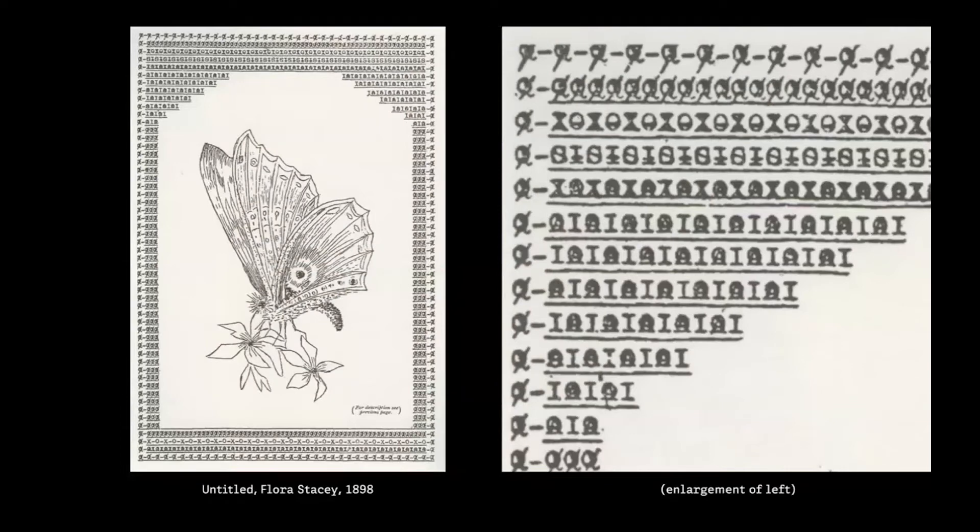Here I jump to typewriter art, which is a great example for generative classes because it can be considered one of the earliest machine-made art forms. This butterfly is made out of everything that can be typed on a typewriter. These O's and X's aren't really being used for their glyph meaning or sound meaning, but to great effect for the purposes of texture, rhythm, and artistic expression.